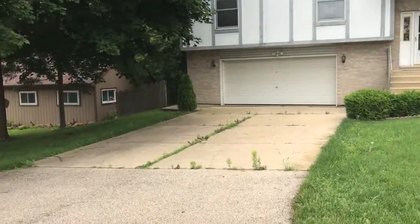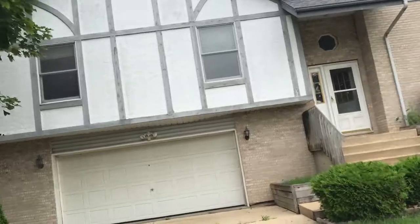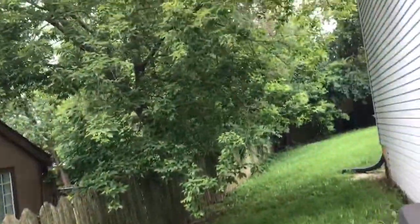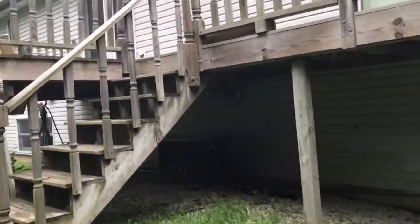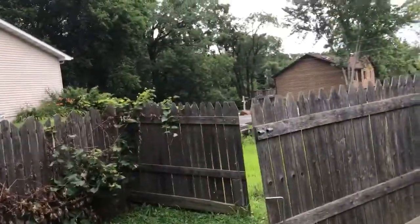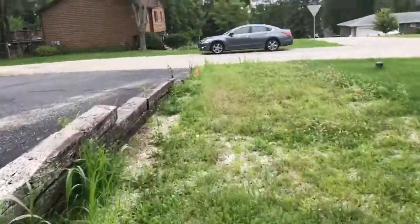Raised ranch, concrete driveway, roof looks good. Fence in the back yard. Top of the hill, which is good. Nice size yard. Tempstar AC in there. Nice size deck. Shed. This used to be like a parking area — it's gravel underneath some weeds.